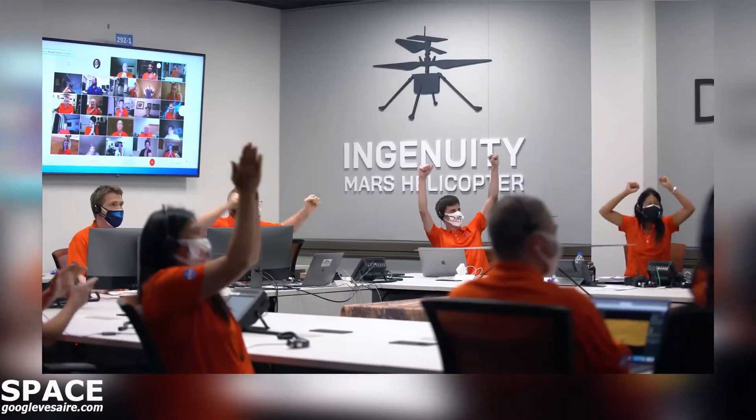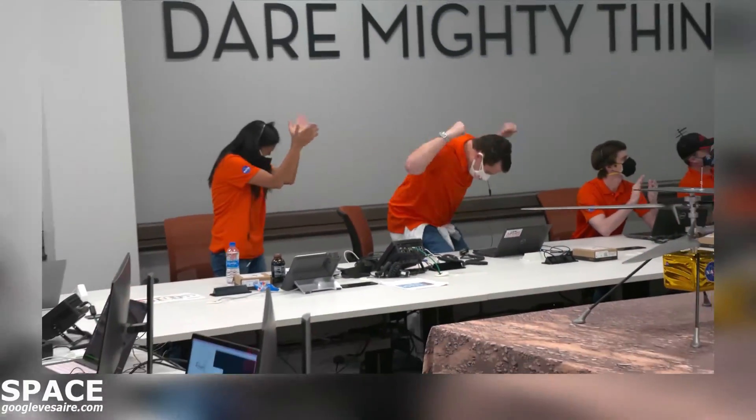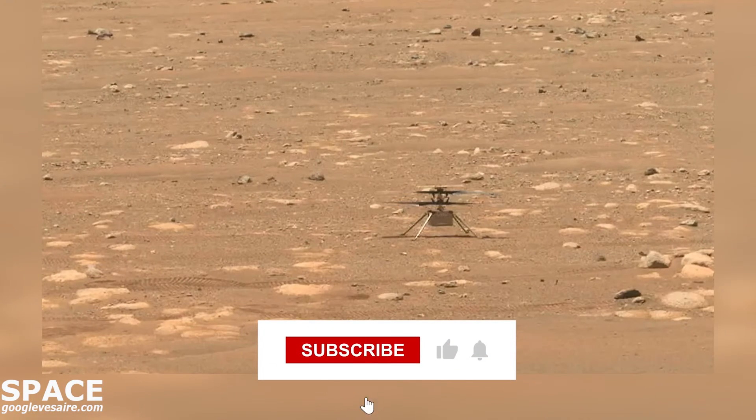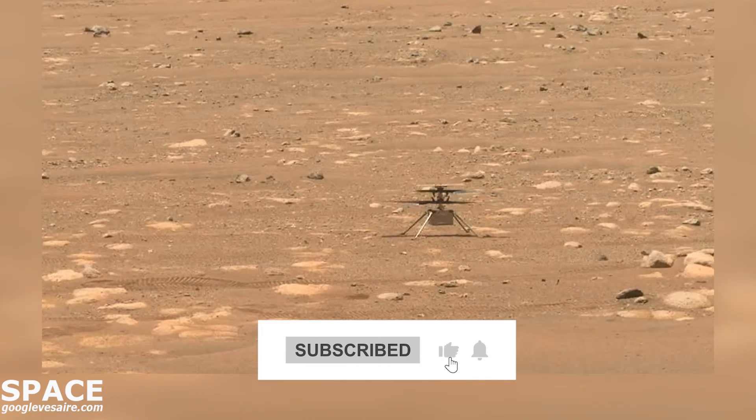She's done a fantastic job — surpassed any sort of metric of success that anyone on the team could have ever imagined for this little, tiny, four-pound spacecraft.